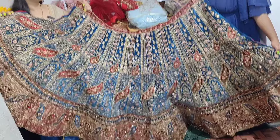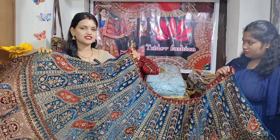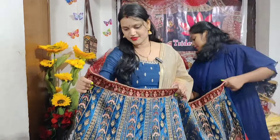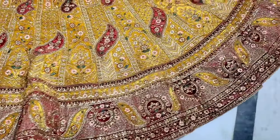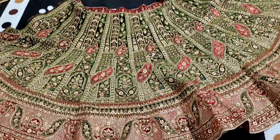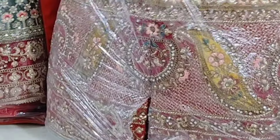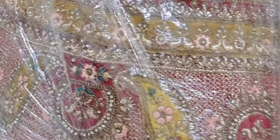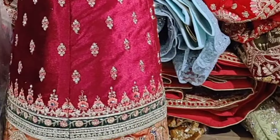I am very happy to see you on Instagram. I will see you in the next video. This is the first time I will show you the same color, and I will show you the same color as well.